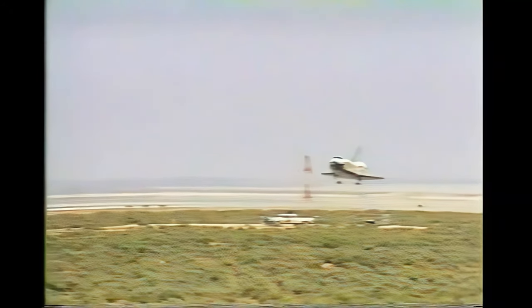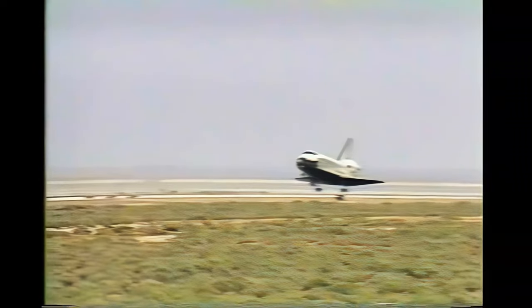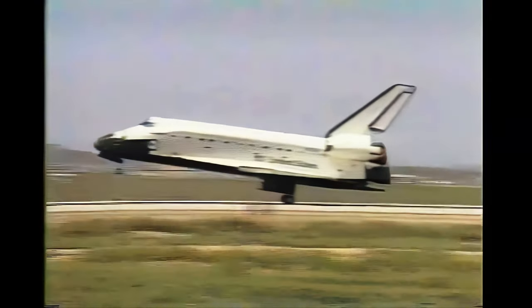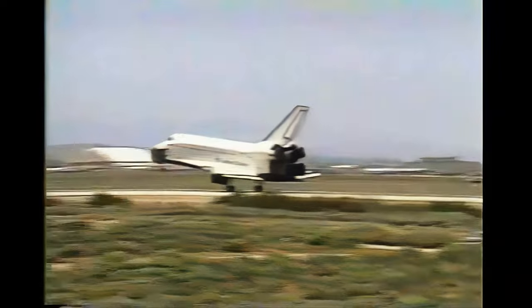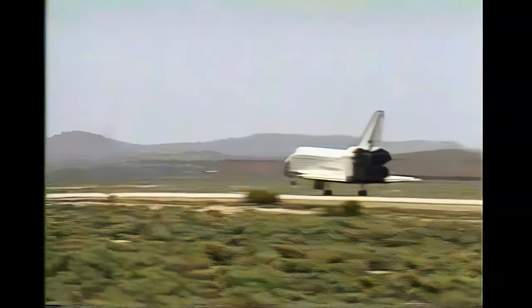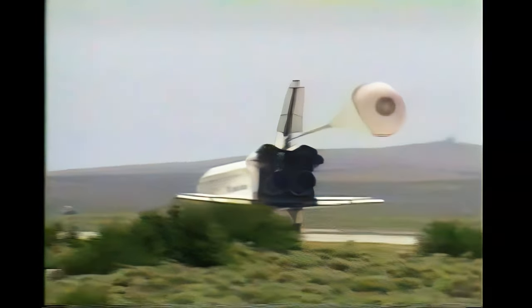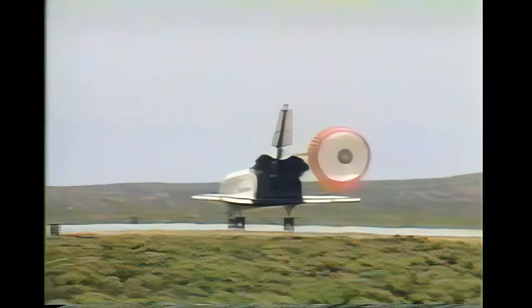Altitude now about 200,000 feet. Landing gear down. Main gear touchdown. Nose gear touchdown. Drag chute deploy as Endeavour completes its maiden flight, rolling out on runway number 22.